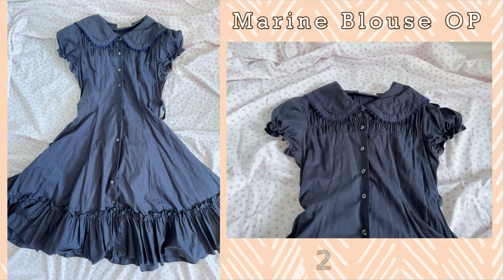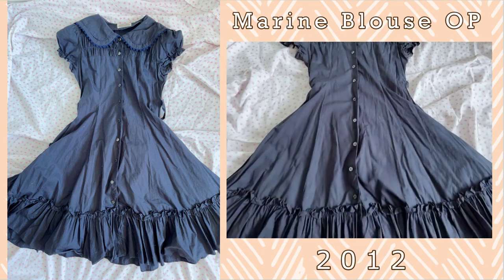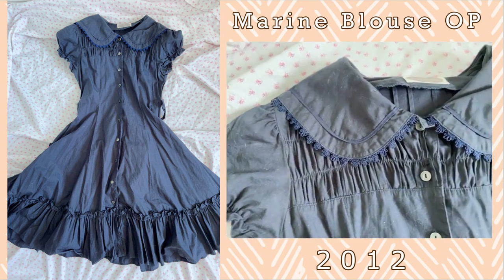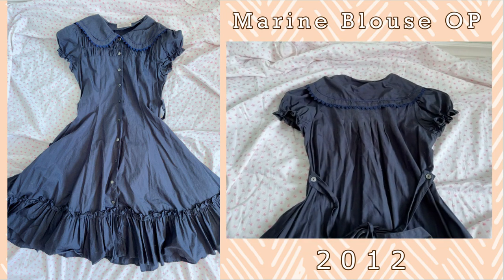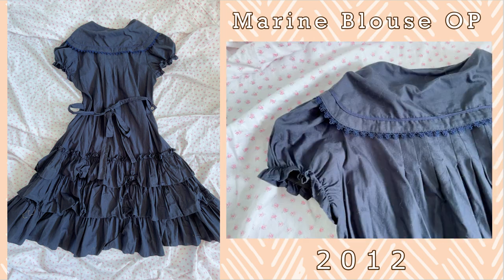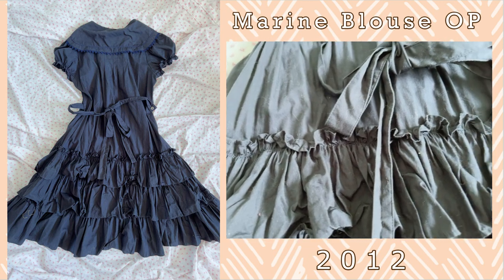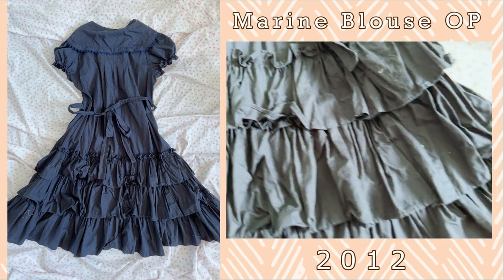Next up is the Marine Blouse OP. This one piece can actually be used as both a blouse and a one piece, which makes this dress very versatile in my opinion. I love the back ruffles — it's one of my favorite features, and especially if you lift up the skirt to really showcase those frills. I think it's super cute and adorable. It's fully cotton so it is quite breathable in the spring and summer months when I particularly wear this piece, and I just really love all the ruffles and layers of frills that this OP offers and the versatility as well.